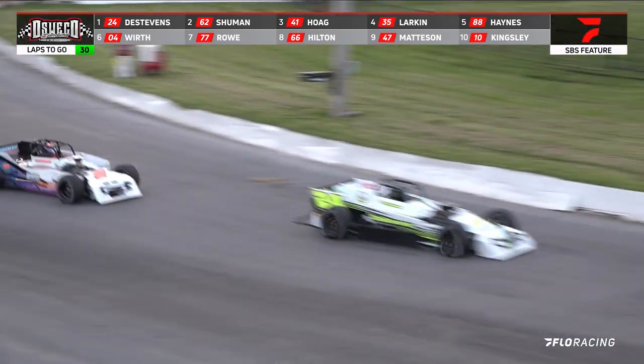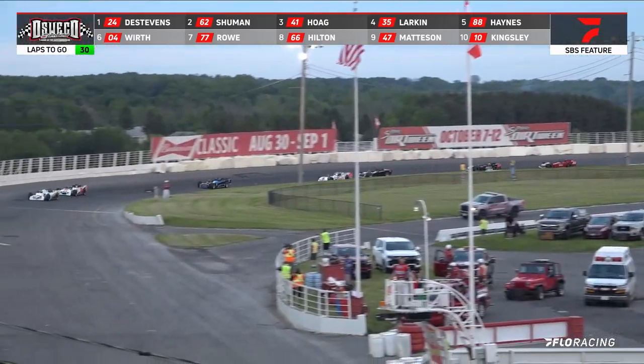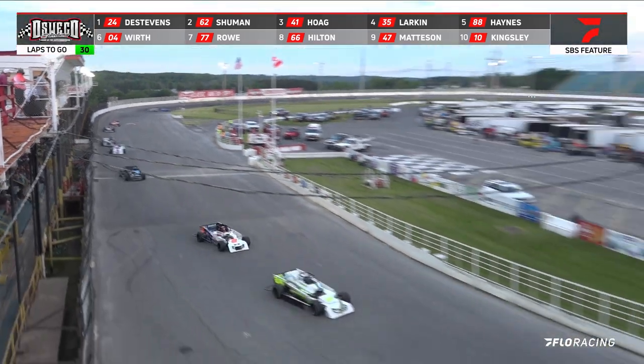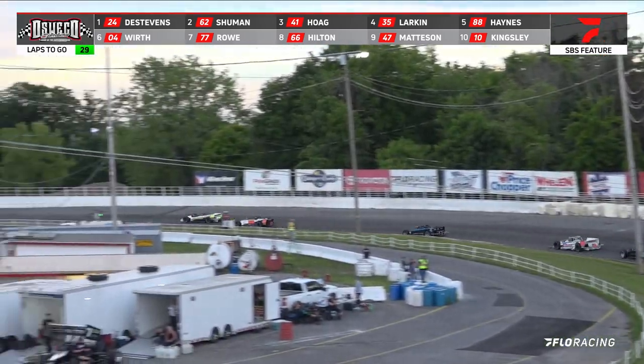Schumann in car number 62 is running in the number two spot and Schumann is closing in in a short shoot. Schumann now trying to get a run onto the outside. Will he be able to do it? Schumann looks down onto the inside here in the front straightaway. Schumann still running second.